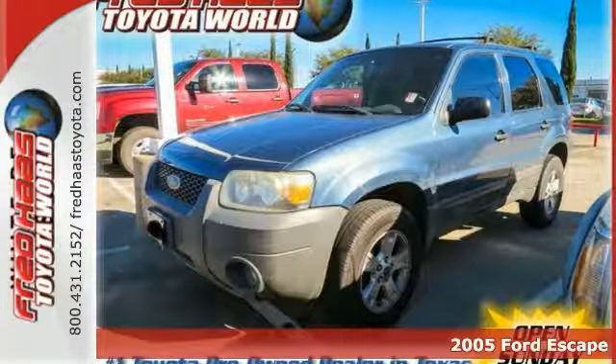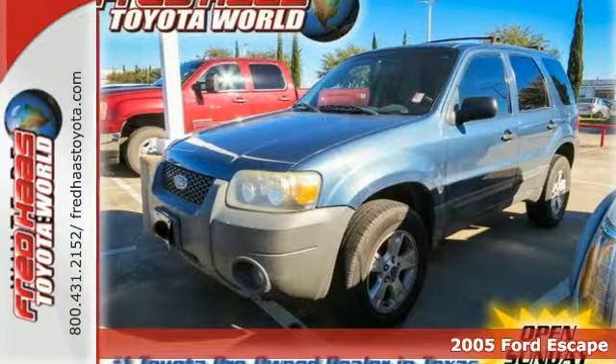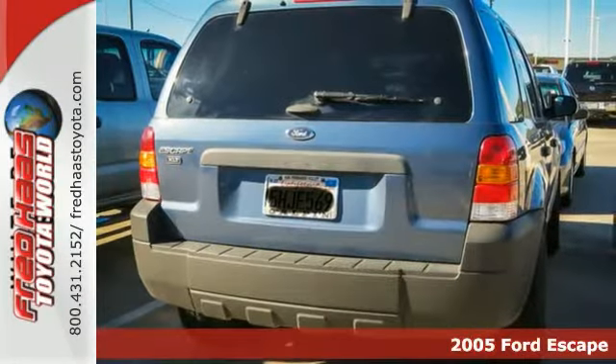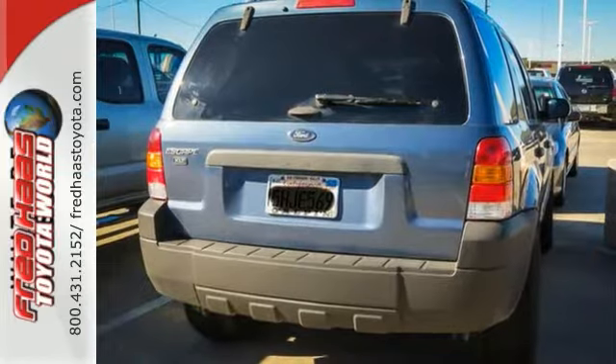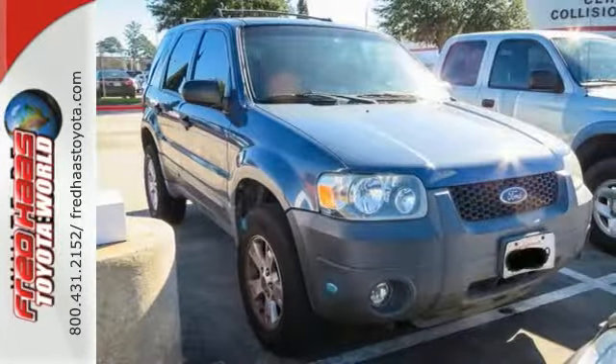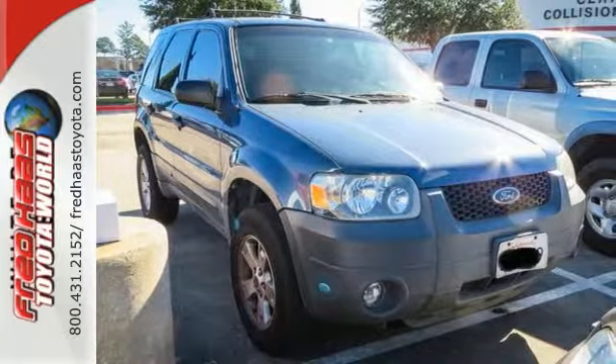Here's a dealer-maintained 2005 Ford Escape XLT with the service records available. This is a very nice, must-see, clean Carfax SUV. It's nicely equipped with a luggage rack, privacy glass, an aftermarket CD player, fog lights, and a rear wiper.